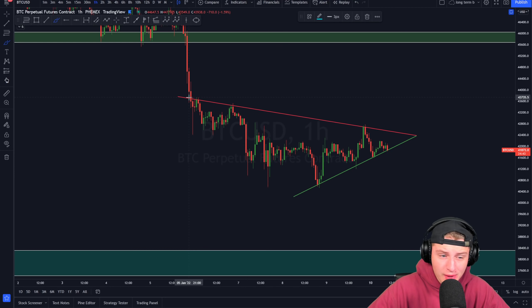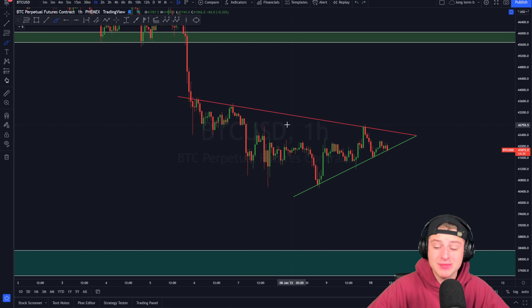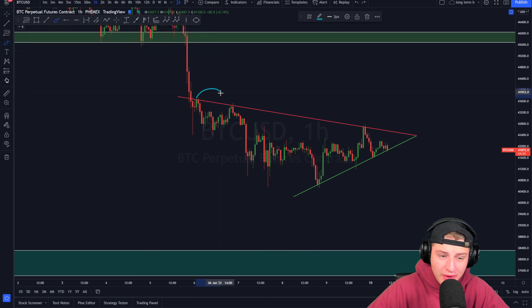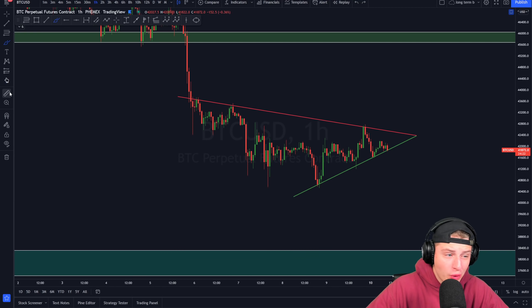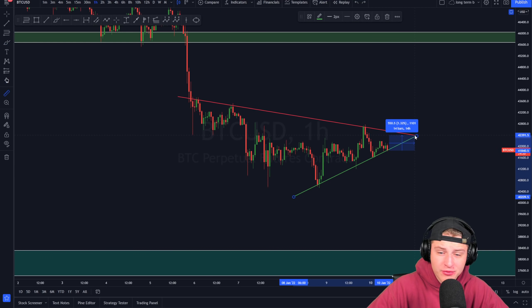Currently we can see Bitcoin is creating a symmetrical triangle on the market. It has been forming a significant downward sloping trend line from the top side, which has been providing resistance along the way down. Together with this, we are also forming an upward sloping support line with already four touch points. This is a very significant symmetrical triangle, and it will be breaking out in the coming hours.